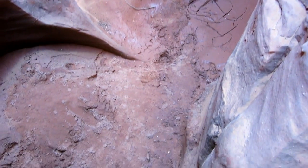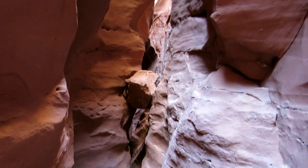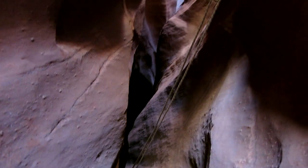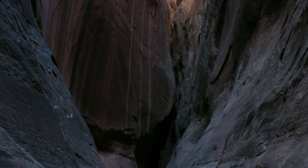This is a bit more reminiscent of Blue Mountains type canyons. That chock down in the centre of screen has a heap of swings. Abseiling down into a deep dark slot — it's quite impressive.